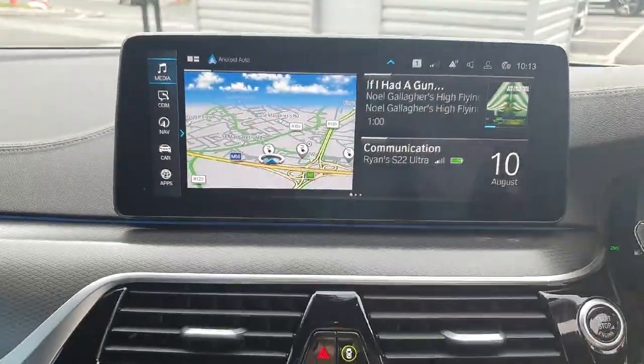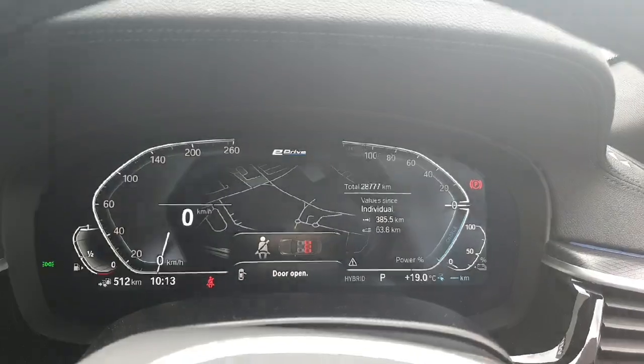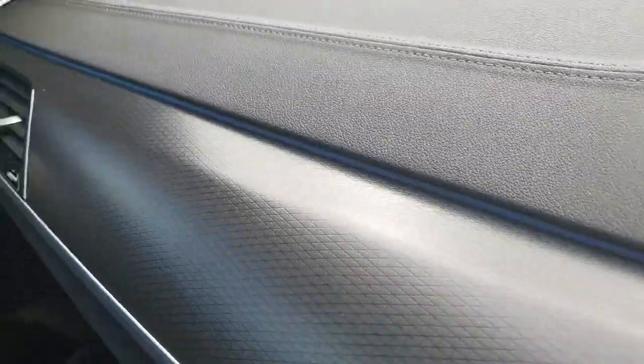You can of course get Apple CarPlay and Android Auto as standard on this vehicle. Looking now at the digital driver's display, we have an LED light bar — you can just about see it here.